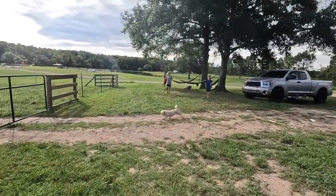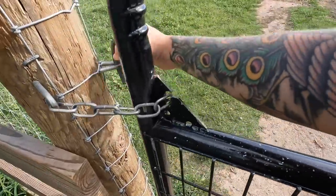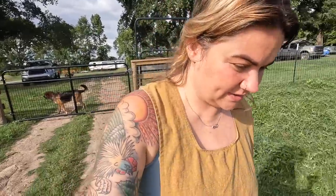Hey guys, good morning! It's muddy up here. There's so much to explain with the cows right now.